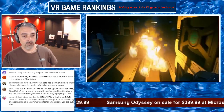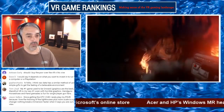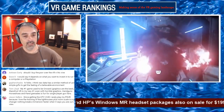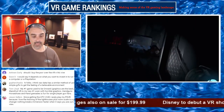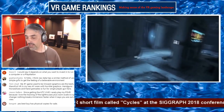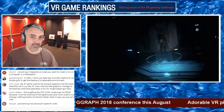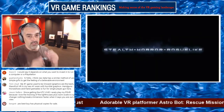Kev Grant says his physical copy comes tomorrow. Physical copies are nice because if you get sick of the game you can sell it, trade it, or give it away. Tom Lloyd says his number one game used to be Onward but Standout VR is now his new number one even with horrible graphics. I've tried Onward during a free weekend and enjoyed it but haven't tried Standout VR. Kev confirms Best Buy has physical copies. I still like physical media, though swapping discs does seem antiquated once you're used to just hitting buttons to switch games.